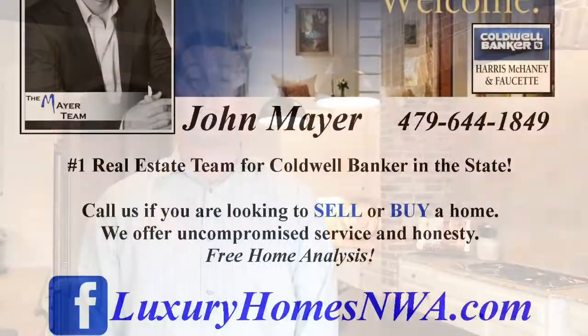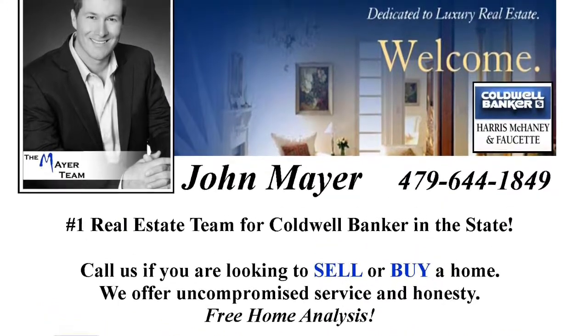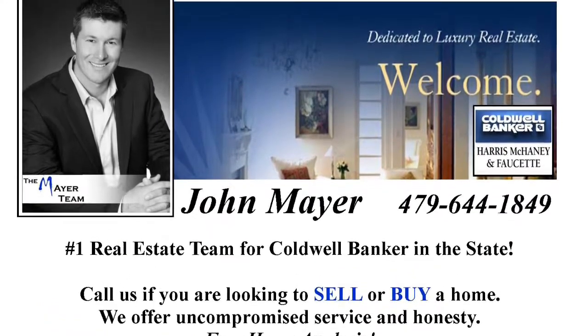Thank you for joining us for this tour of this beautiful home. To get more information please go to luxuryhomesnwa.com. Thanks and have a blessed day.